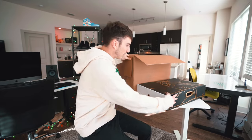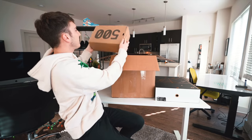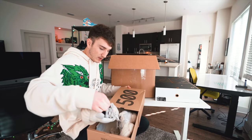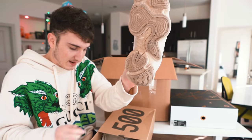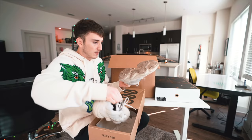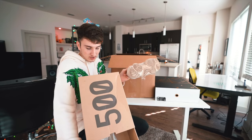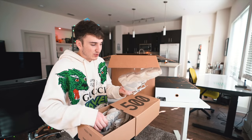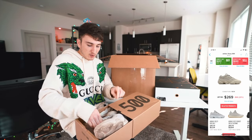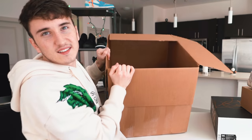Next I can see a Yeezy box in here — size 10. This is the Yeezy 500 in the Blush colorway. Somebody definitely wore the life out of these, but they don't smell bad. They're size 10, not my size. The Blush 500s are going for about $230 brand new, so I'd say these are worth about $160 used. Another one I can't wear since it's not my size — these will be up on my website as well.